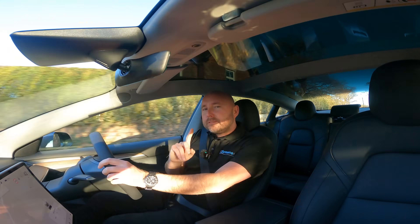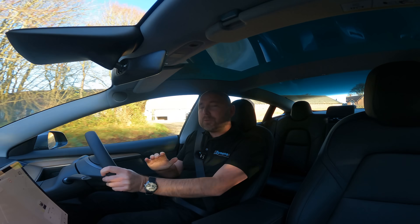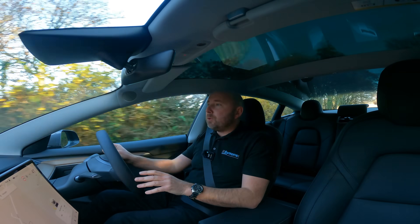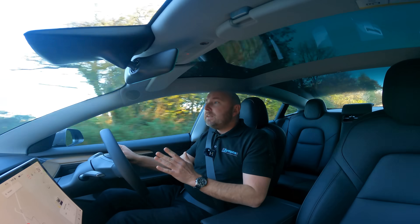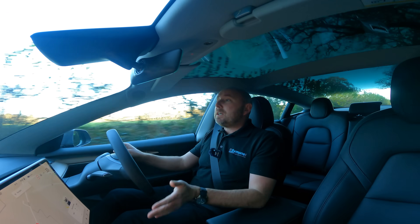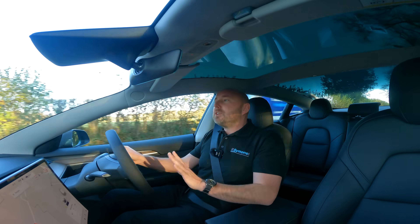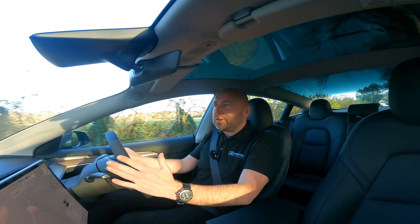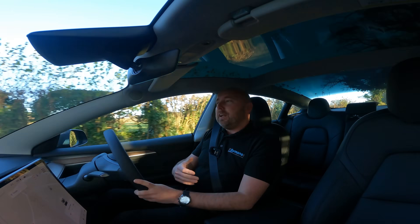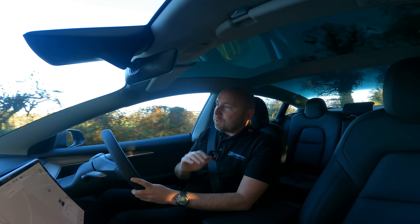The key with this new battery chemistry is that it does allow a 100% charge on a daily basis — that's what it likes. With Teslas we've always had a 90% daily charging limit, and most cars recommend a maximum of 90% daily. You can go to 100% but they don't like to be sat there. Now, however, you can go to 100% every day, and that's exactly what I did this morning.